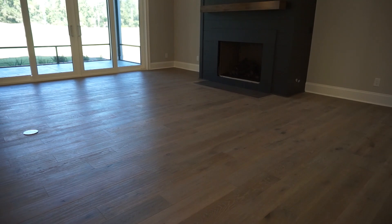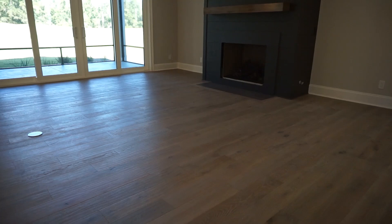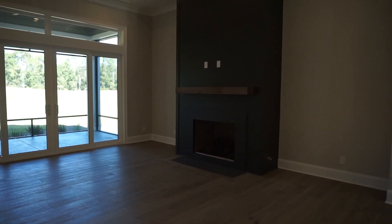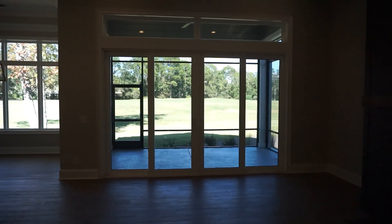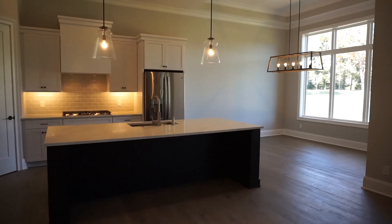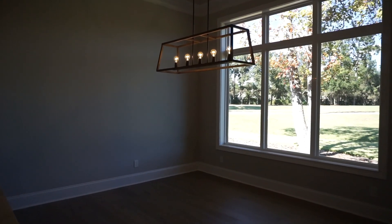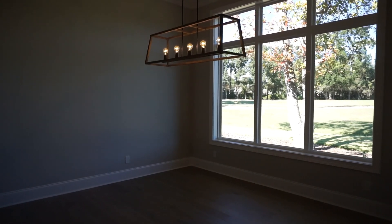Beautiful oak floors throughout the living areas, with carpet in the bedrooms. The living room fireplace has a paneled wall surrounding it, and we have a cascading sliding door leading out to the screen porch. The kitchen and dining room are open to all of this — one dining area, the current trend that most buyers prefer over a formal dining room.